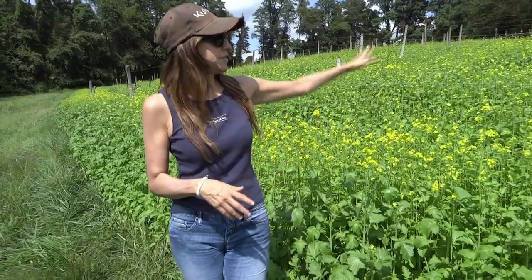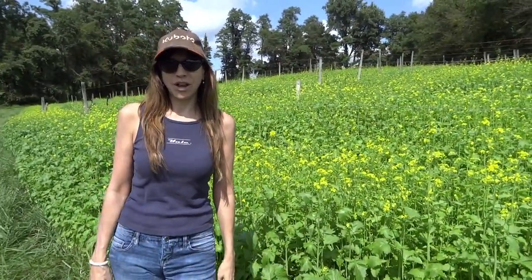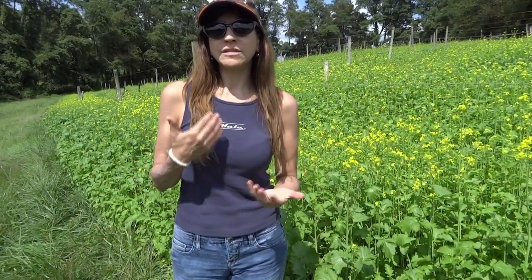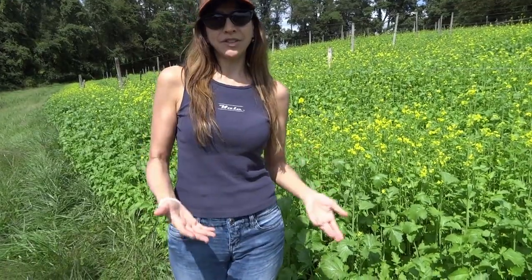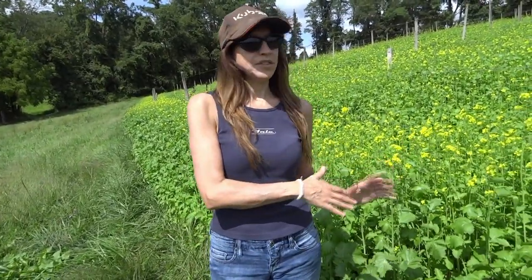This field is the vineyard that we want to start planting next spring, so we need to get the soil conditioned. We planted the rapeseed and then we'll do soil testing in November to see if there are any nematodes. If there are, then we will plant again in the spring and again in the fall and start planting grapes a year later. But hopefully there won't be any nematodes and we can start our vineyard in the spring.